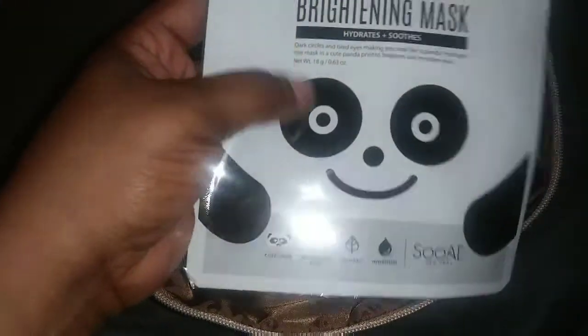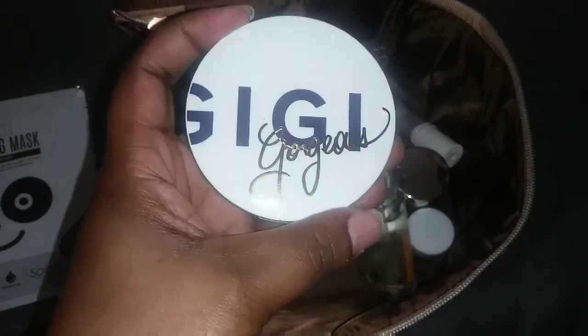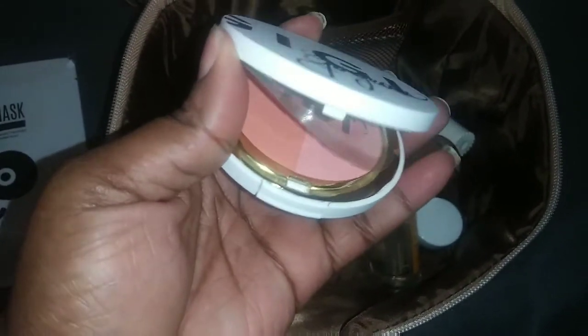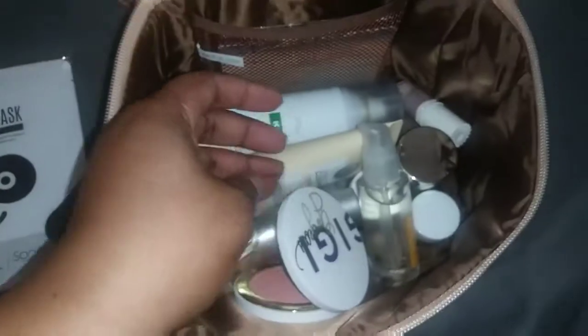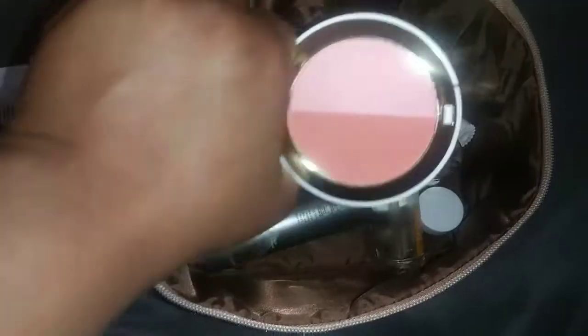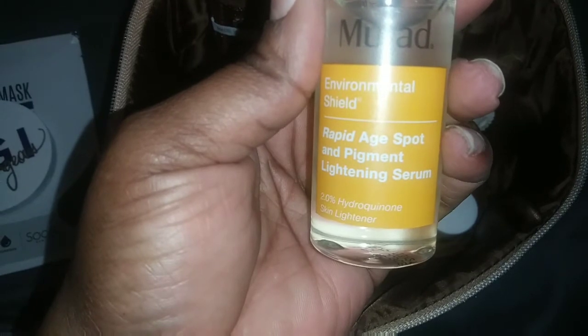I also got this GG Gorgeous — I believe this is a blush or a highlighter — and it comes with two different colors.